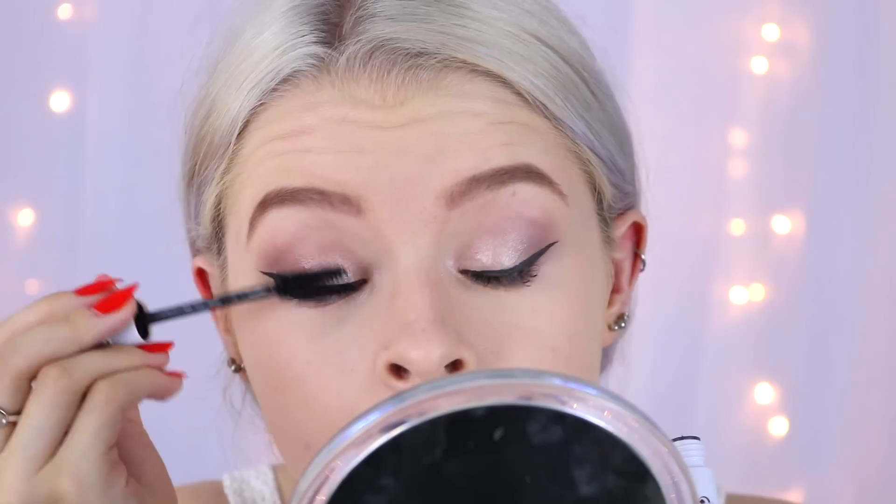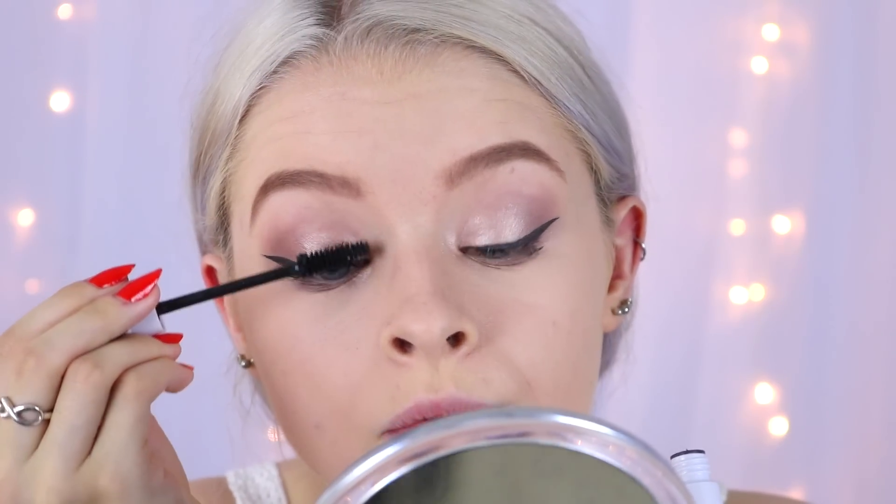For my mascara I've got the Natural Collection Lash Build Mascara — this is £1.99. I'm putting quite a few coats on. This is actually a really nice mascara; I used to buy Collection mascaras all the time when I was at school. For £1.99 this mascara is amazing.